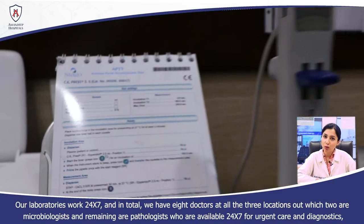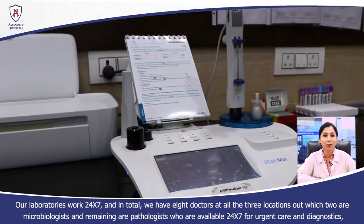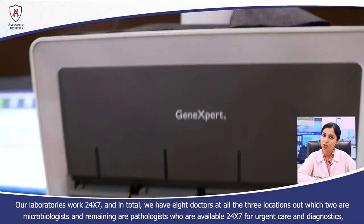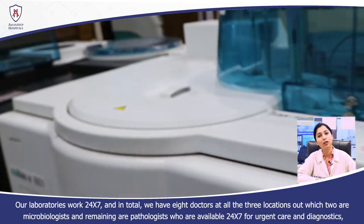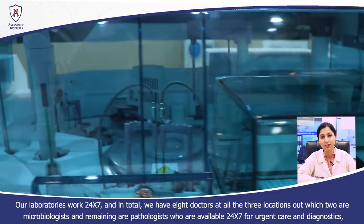Our laboratory is a 24/7 lab. We have eight doctors across three locations — two microbiologists and other pathologists. We provide around-the-clock urgent care and urgent diagnostics.